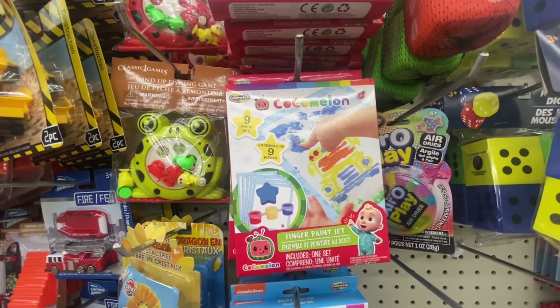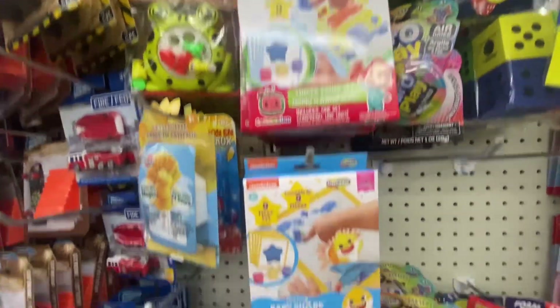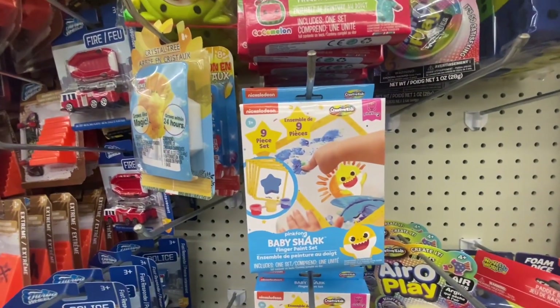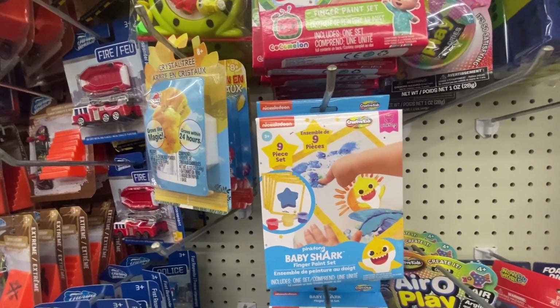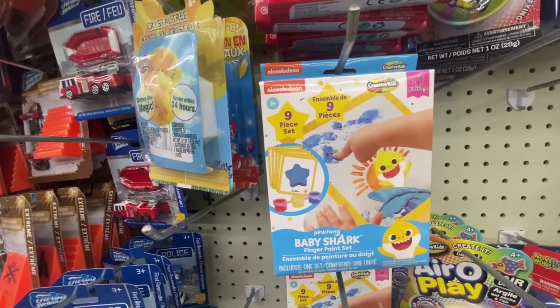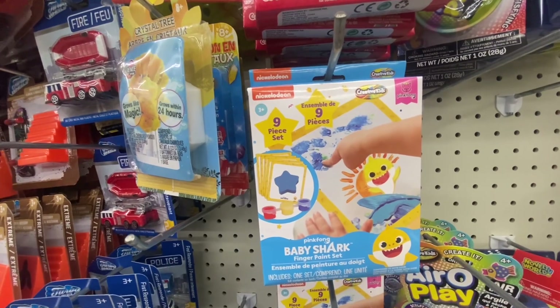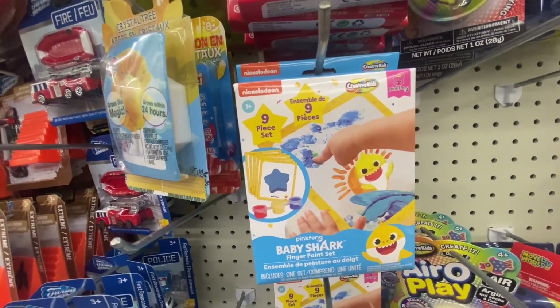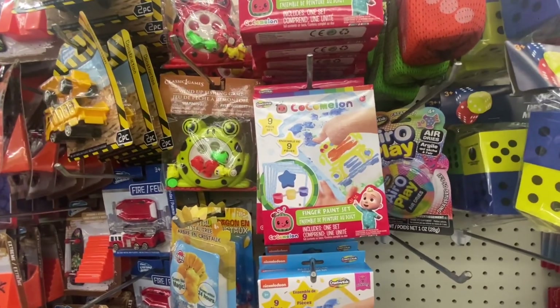Here we have a finger painting set for Cocomelon and also Nickelodeon Baby Shark. This is a non-set piece and what comes in there is one foam sponge, three sets of paint, and five painting sheets. We got Baby Shark and Cocomelon — this is definitely something new.